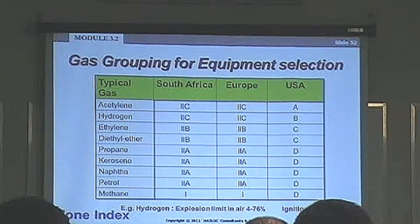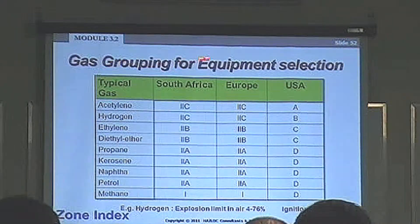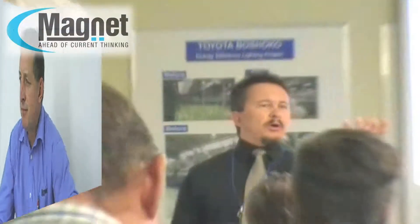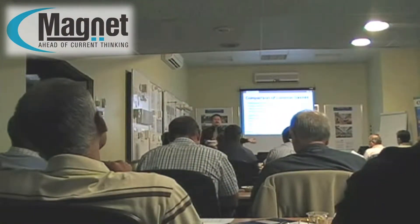Each month, Magnet hosts a technical seminar at our conference centre, whereby we invite engineers and technicians to come and get updated on the latest trends in technology. We host seminars on a number of different subjects, enabling our delegates to refresh on subjects not normally exposed to in their workplace. Our speakers are all specialists in their fields.